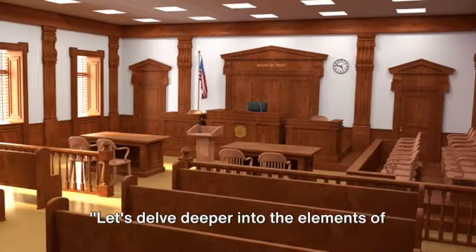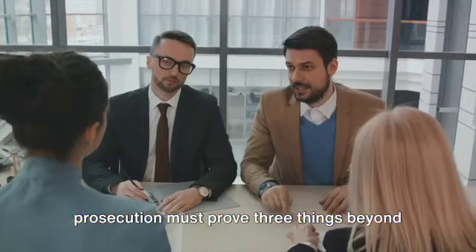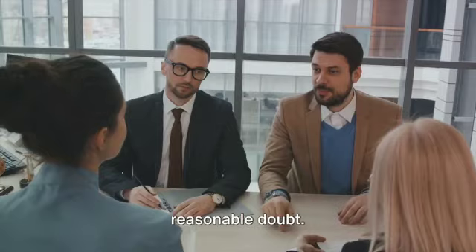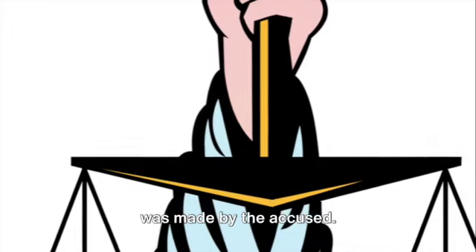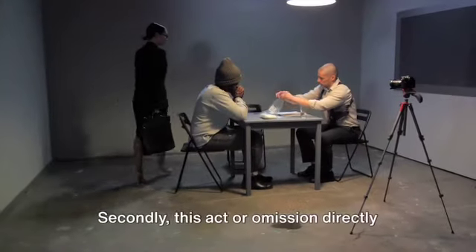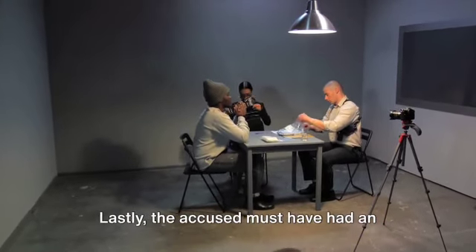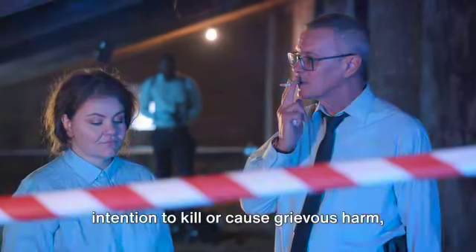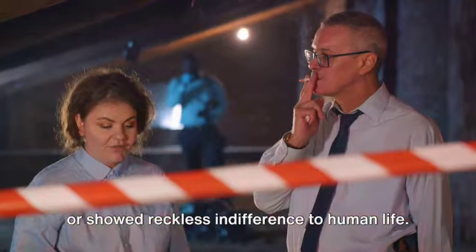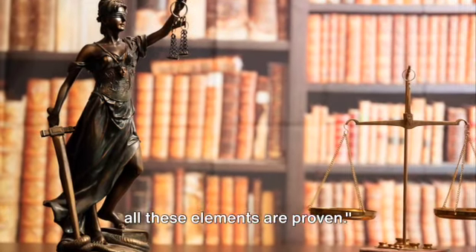Let's delve deeper into the elements of the offence. Firstly, that a voluntary act or omission was made by the accused. Secondly, this act or omission directly resulted in the death of another person. Lastly, the accused must have had an intention to kill or cause grievous harm, or showed reckless indifference to human life. A guilty verdict can only be reached if all these elements are proven.